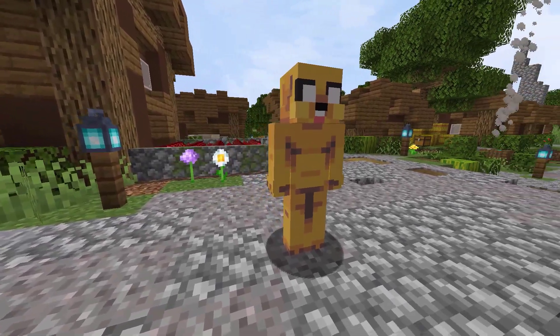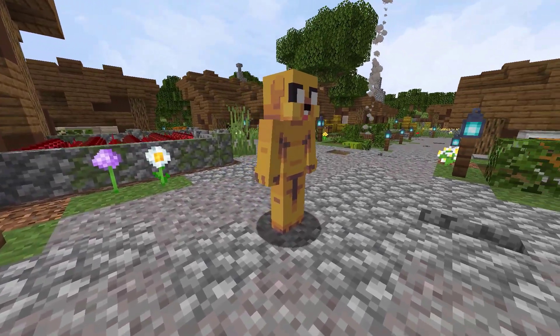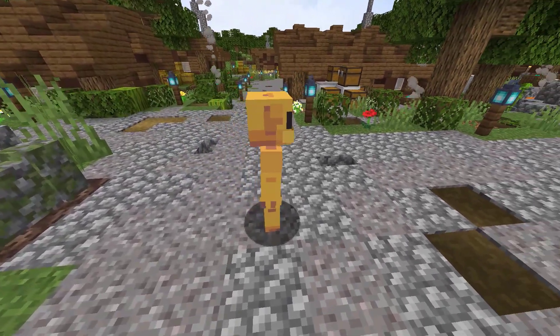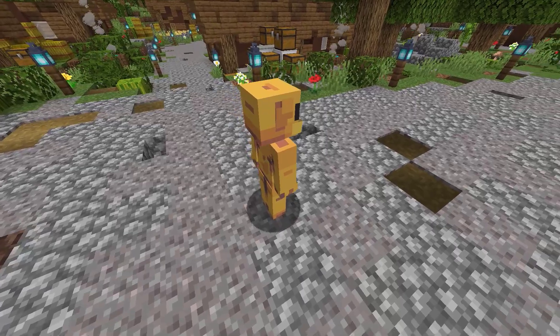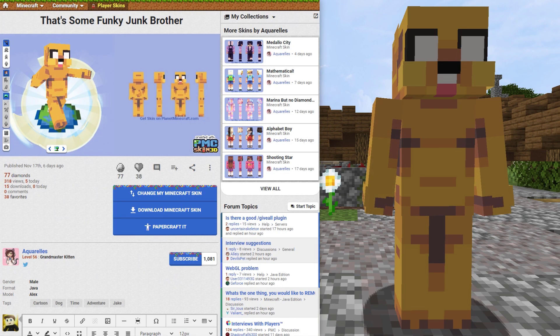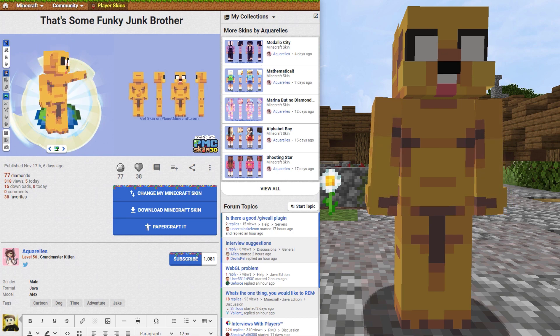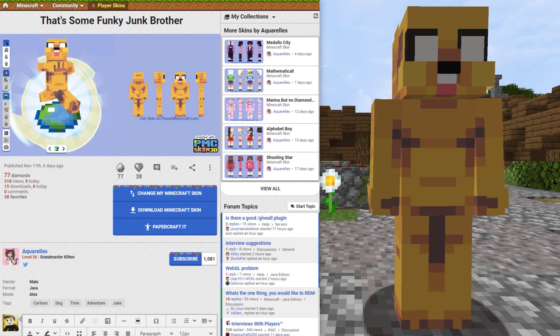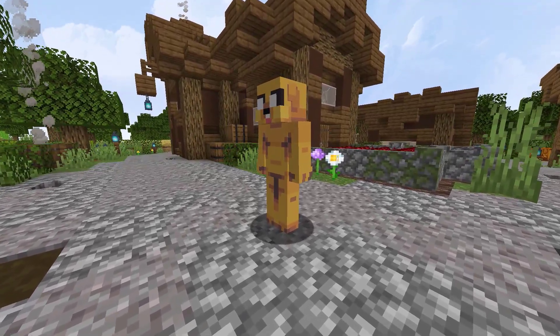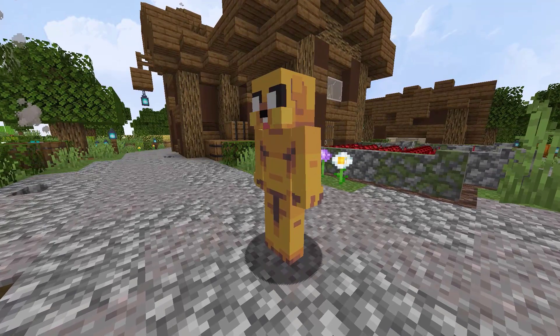We are getting into the final 10 skins with another skin from PlanetMinecraft. This skin is, of course, based off of Jake the dog from Adventure Time. It was created by Aquarails and has 318 views and 15 downloads in 6 days on PMC. I have never seen Adventure Time, but if you have, let me know if it is worth checking out or not.